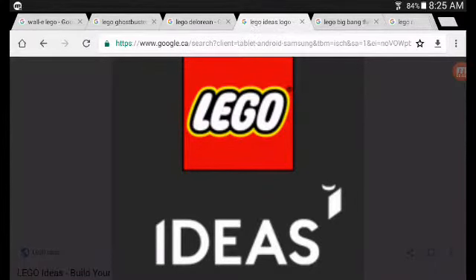Hello everybody, today I'm going to show you the top five best Lego Ideas sets, so let's get started.